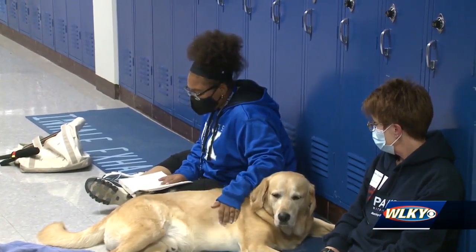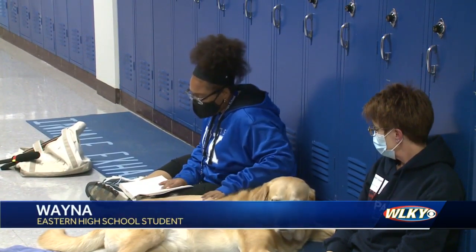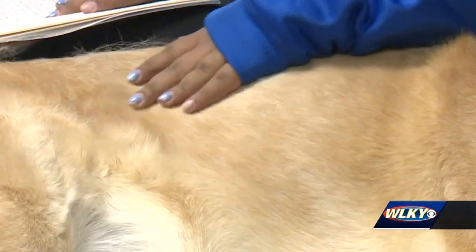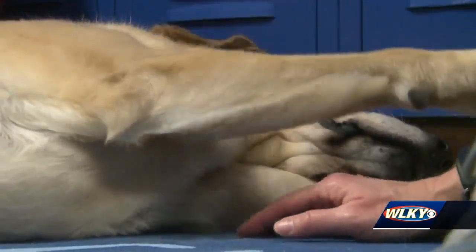Wayna is working on her reading. But on this day, she has a helper — Omni, a Pause with Purpose assistance dog.